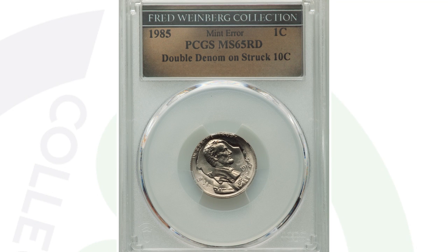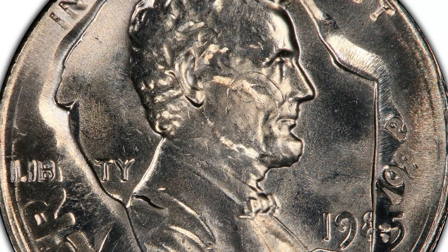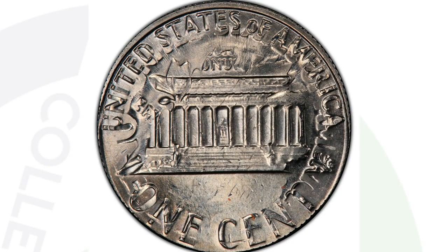Here is a very rare mint error. This coin came out of a famous collection, graded and authenticated by PCGS, and it is a double denomination — a 1985 Lincoln cent that was struck onto a Roosevelt dime. You can see both designs of the dime along with the Lincoln cent. This coin ended up selling for a little over $1,000.